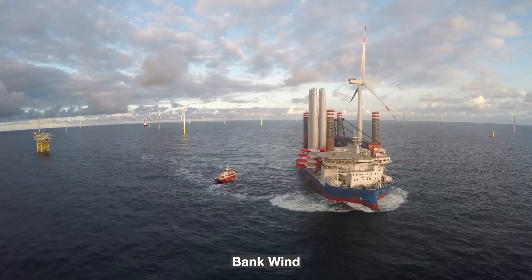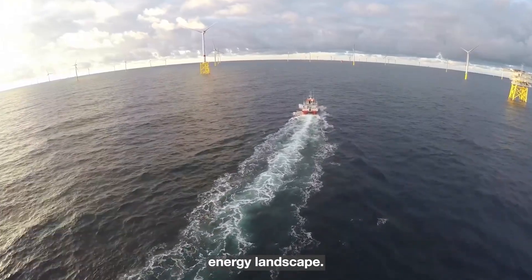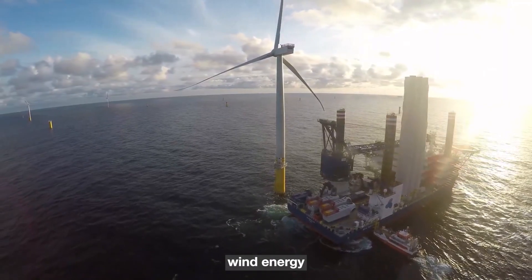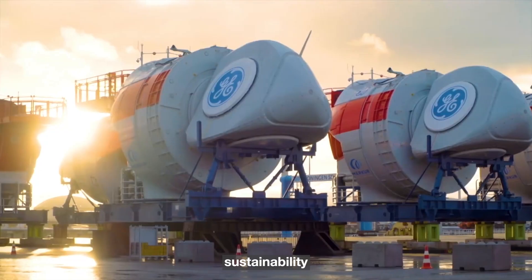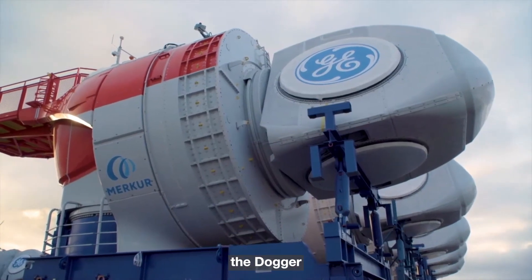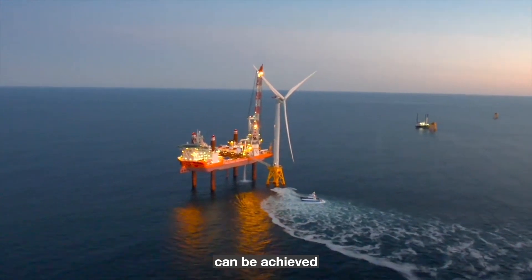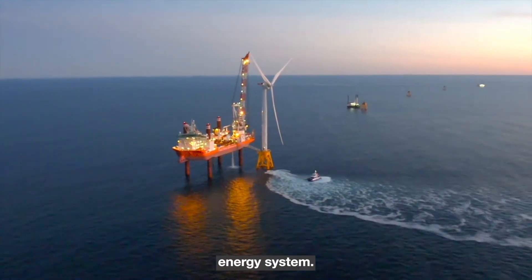The inauguration of the Dogger Bank Wind Farm's power production marks a historic moment in the global renewable energy landscape. It exemplifies the possibilities of offshore wind energy in securing our energy future, creating jobs, and advancing sustainability goals. As the world grapples with climate change and the transition to cleaner energy sources, the Dogger Bank Wind Farm stands as a beacon of progress, offering a glimpse of what can be achieved when nations come together in pursuit of a cleaner and more secure energy system.